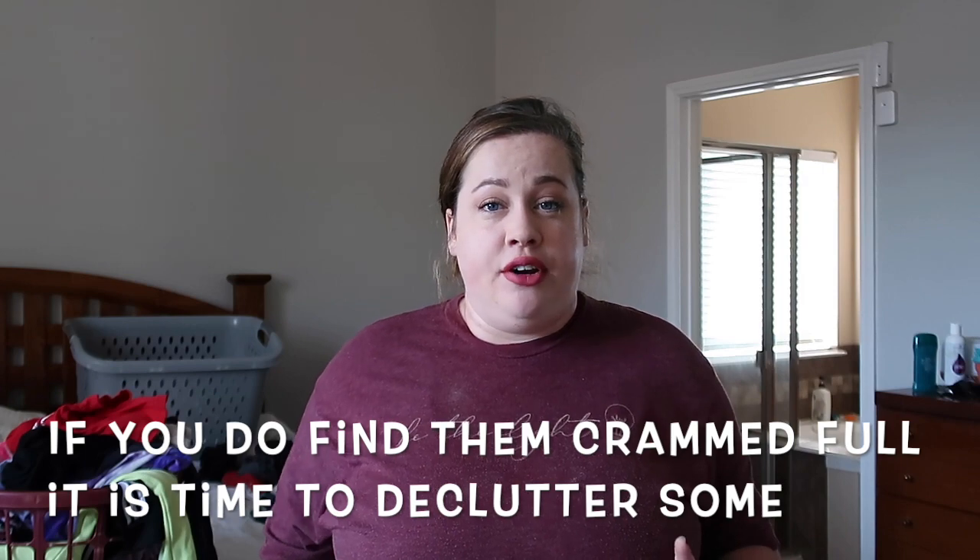I do not fold kids' clothes. I actually learned this from Jordan Page from Fun Cheap or Free — she doesn't fold her kids' laundry, she just has them put their own clothes away and they lay them in the drawer. I do fold my husband's and my laundry because it stores better and you can fit more in the drawer. But for kids, their drawers won't be packed full. I've been using this hack for a year — their clothes are not wrinkled. Some may call it lazy, but I call it working smart, not hard.